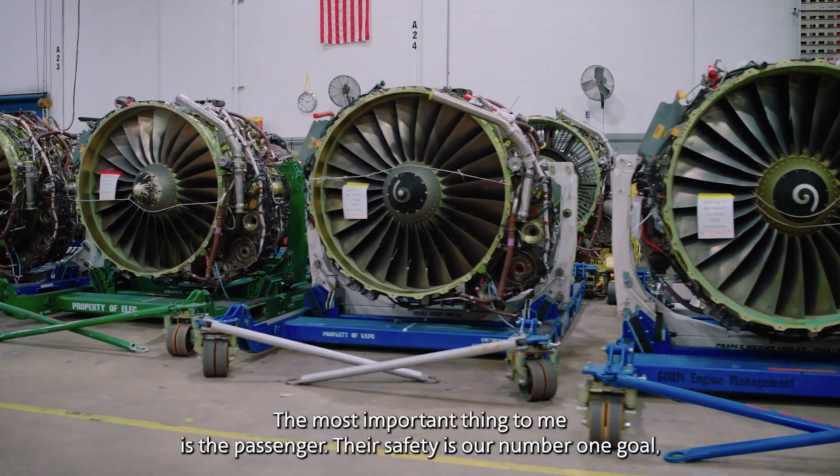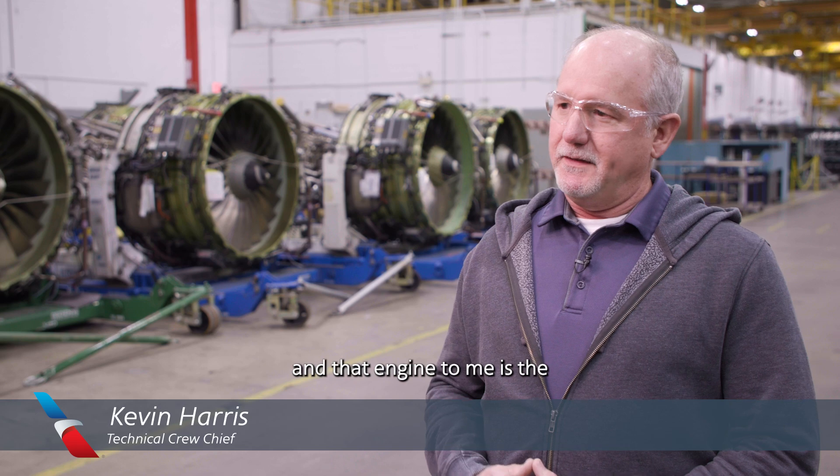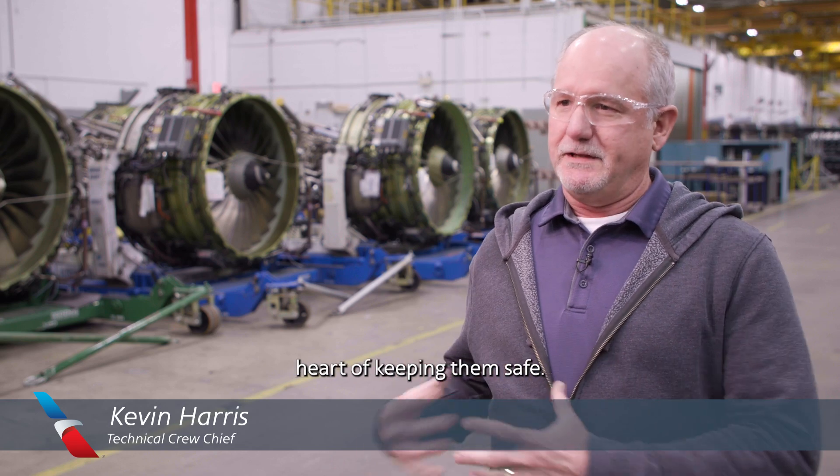The most important thing to me is the passenger. Their safety is our number one goal. And the engine, to me, is the heart of keeping them safe.